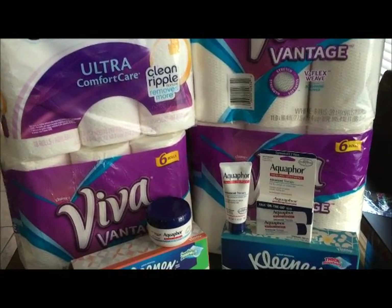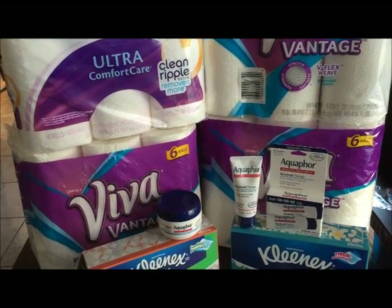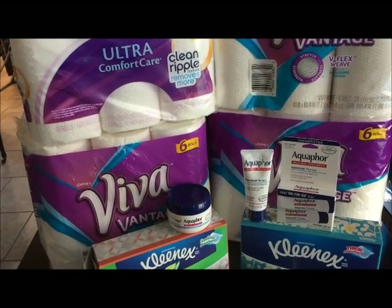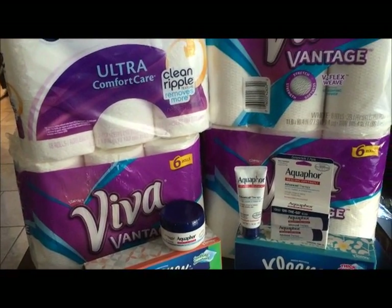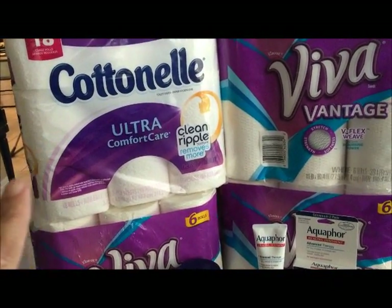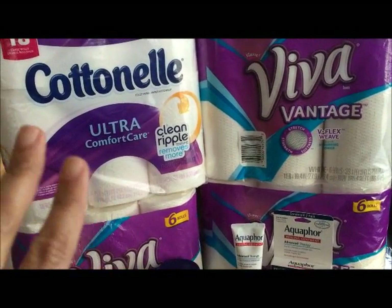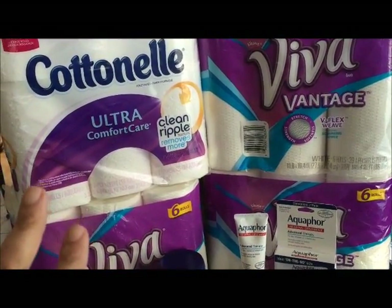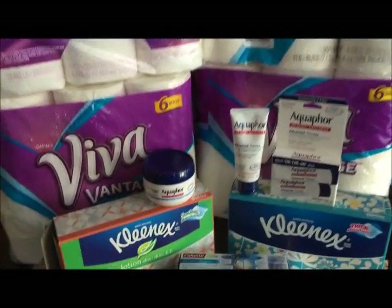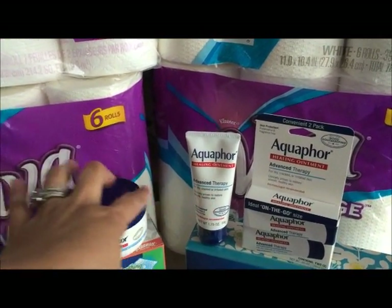The Viva are $5.99 each and I used manufacturer coupons making them each $4.99. I only had three Viva, so I used a Cottonelle with a coupon also, so I got five ECVs.